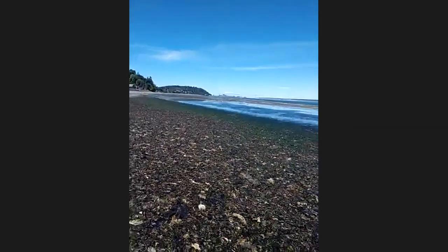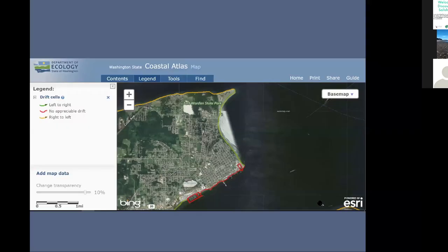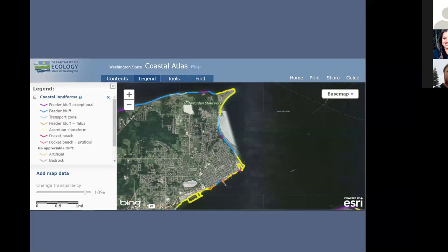Here's a figure from the Department of Ecology showing the various landforms. In yellow we have accretion points — areas where sediment accretes. The blue areas to the north are where it erodes from those feeder bluffs. This accretion shore form is a sand spit because of the prevailing winds from the south.